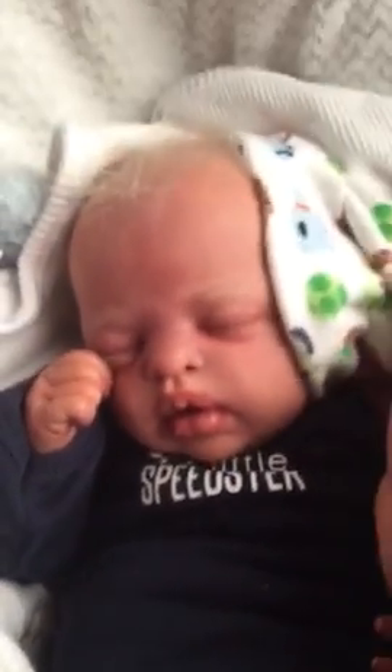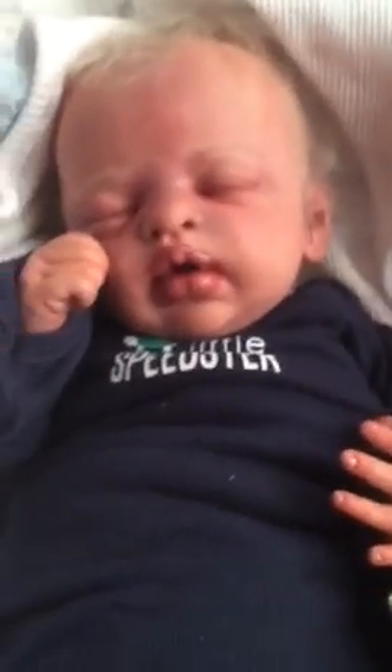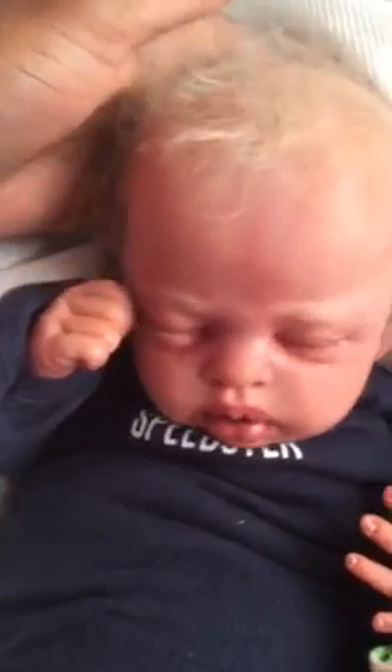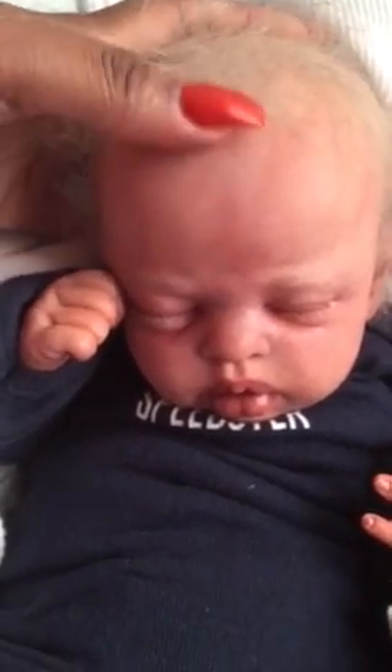Look at that — Mr. Blonde Boy! Let me switch hands so I can use this hand. Look at that — she painted him some hair right here.